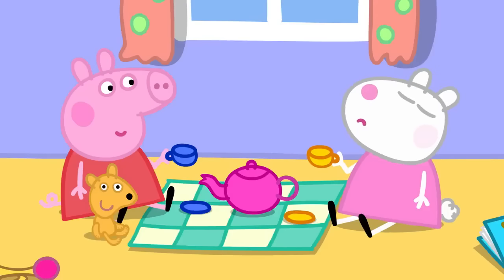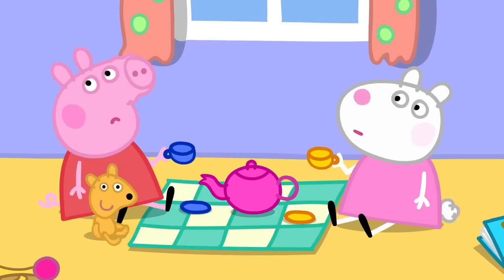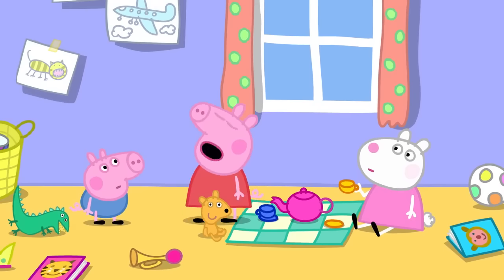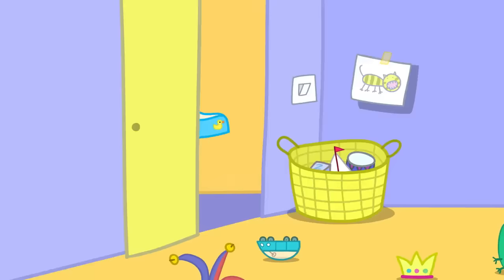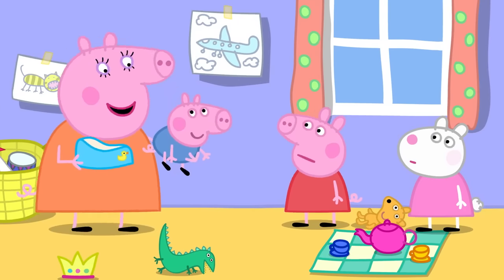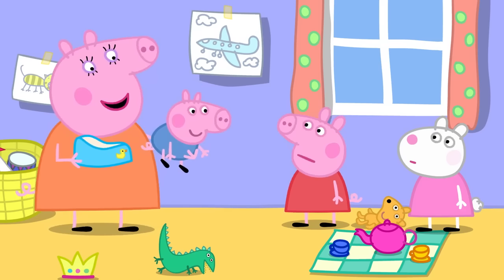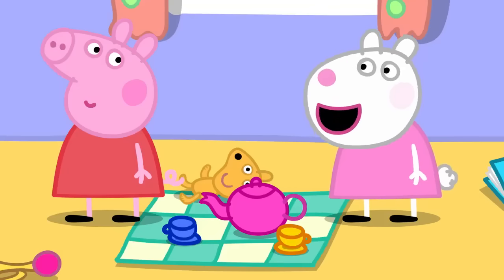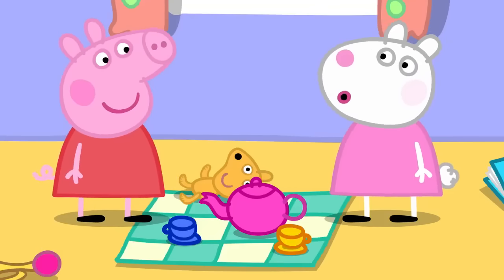What's that smell? George has done a poo poo. Mummy! Do you need the potty, George? Too late for the potty. Let's get you cleaned up, George. That's better. Now, where were we? Tea. Does Teddy want more tea? Of course. Teddy likes lots of tea.